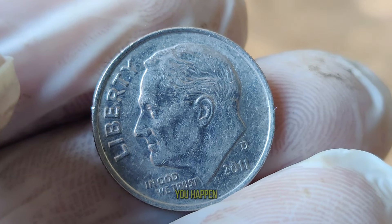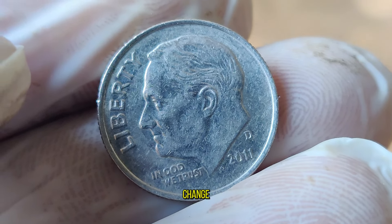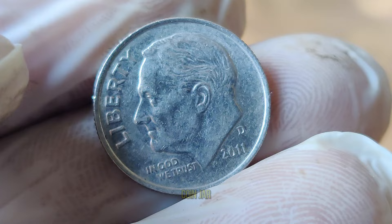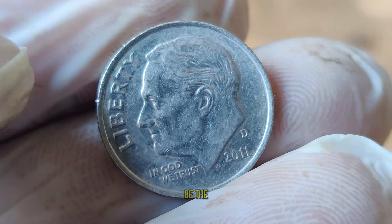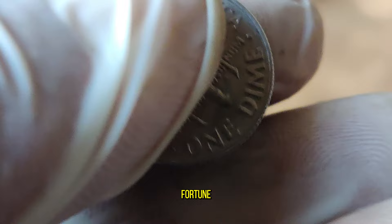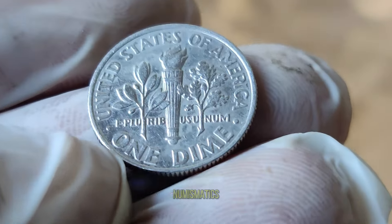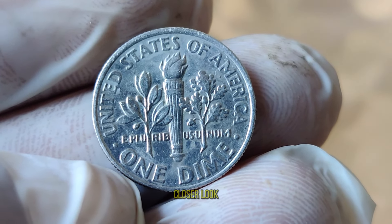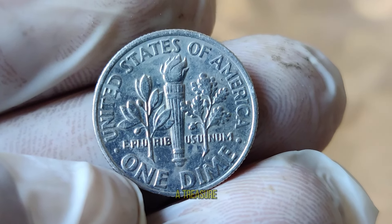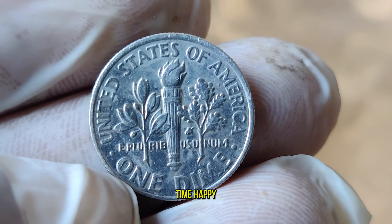If you happen to come across a 2011 United States one-dime coin in your pocket change or hidden away in grandma's old coin jar, don't dismiss it too quickly — it could very well be the key to unlocking a fortune. Thank you for joining us on this exhilarating journey through the world of numismatics. Remember, the next time you hold a coin in your hand, take a closer look. You might just be holding a treasure beyond your wildest dreams. Until next time, happy collecting!